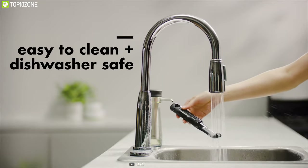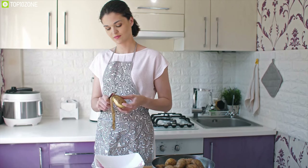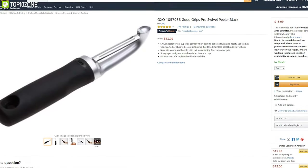The OXO Good Grips Pro Swivel Peeler can change the way you peel vegetables in your kitchen. Lots of customers gave great feedback and ratings about this peeler, and you can find one online.